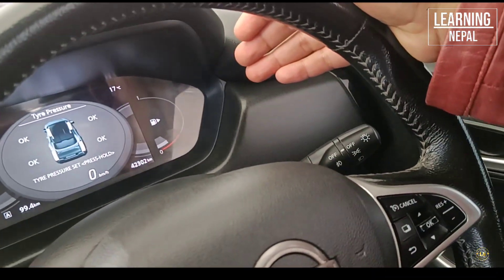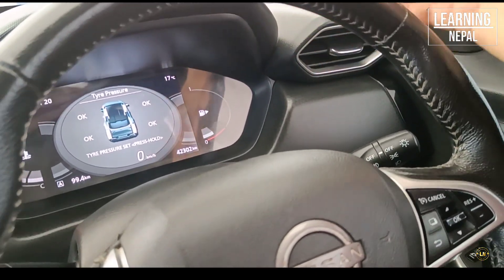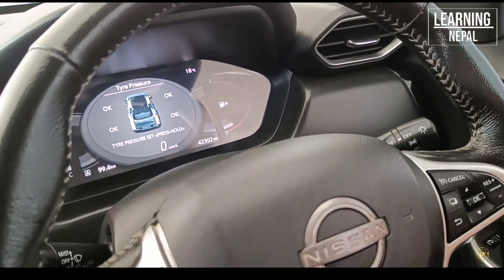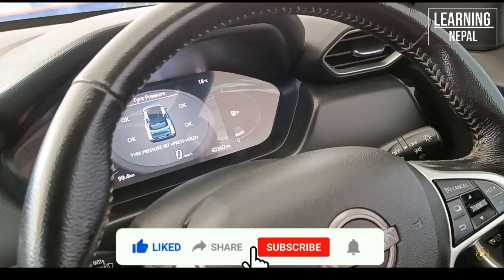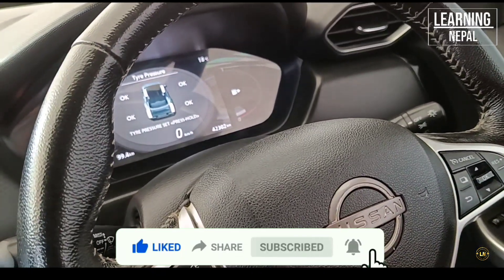You can also access another feature on the display. You can have the tire pressure measurement system, and you can check all four tires on this car. You can also monitor mileage and torque for the vehicle.